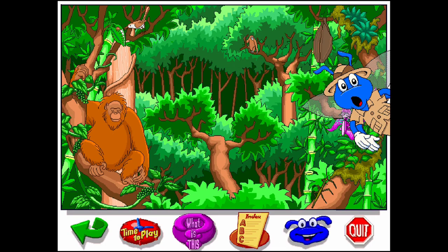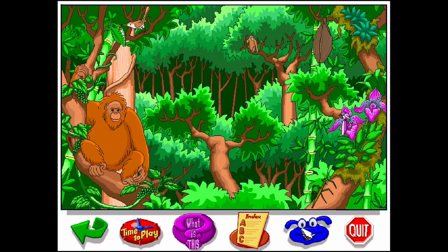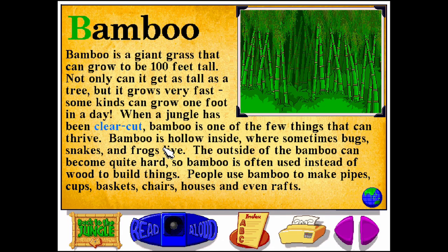Bamboo is a giant grass that can grow to be 100 feet tall. Not only can it get as tall as a tree, but it grows very fast. Some kinds can grow one foot in a day. When a jungle has been clear-cut, bamboo is one of the few things that can thrive.